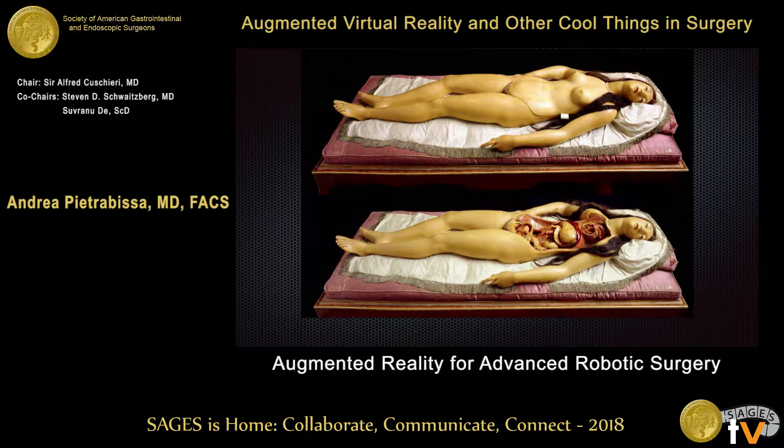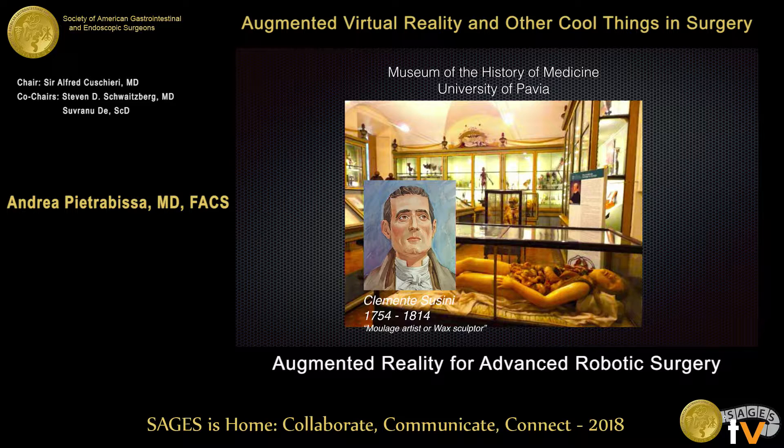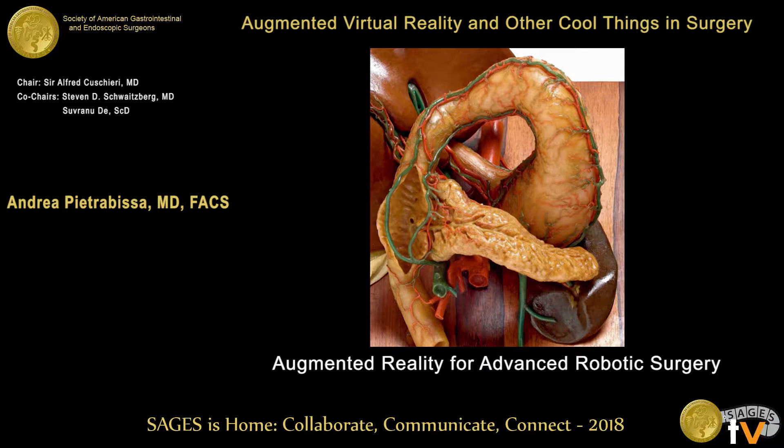Models like this one became very popular to teach anatomy all across Europe as a substitute for cadaveric bodies, which became expensive and risky. Many of these models are still kept in museums for the history of medicine, like the one we have in my home institution, the University of Pavia, which has a permanent exhibition of wax models by the Florentine sculptor Clemente Susini. Here is an example of one of these masterpieces that combines a deep knowledge of anatomy with a true sense for the beauty of nature — a combination of science and art.